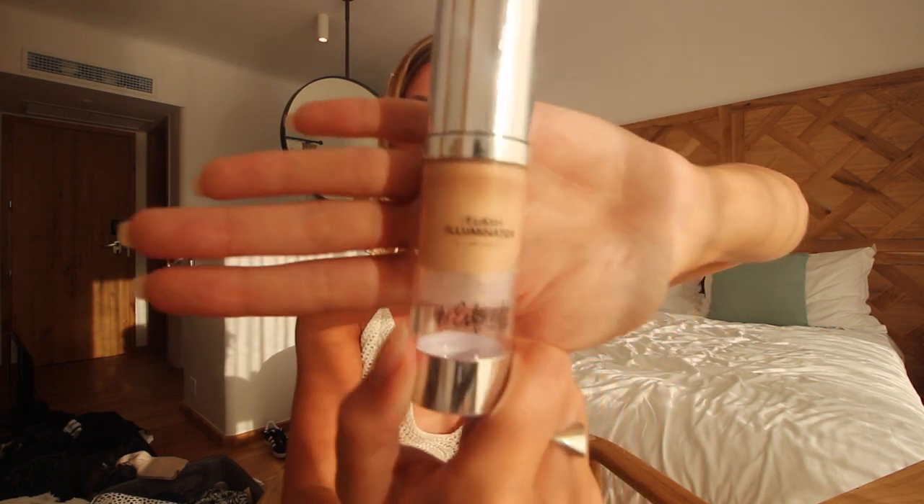Next I'm going to use the Estee Edit Flash Illuminator in Morning Light. You may have seen this in one of my other videos because it's one of my favorite products for being lovely and glowy. It's also just a really good base for the makeup, and everyone always asks me how I get glowy skin — this one is the secret, it's just gorgeous.